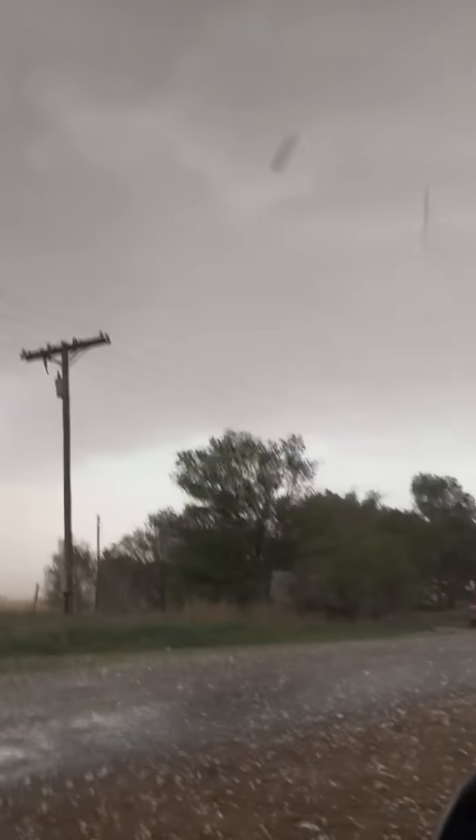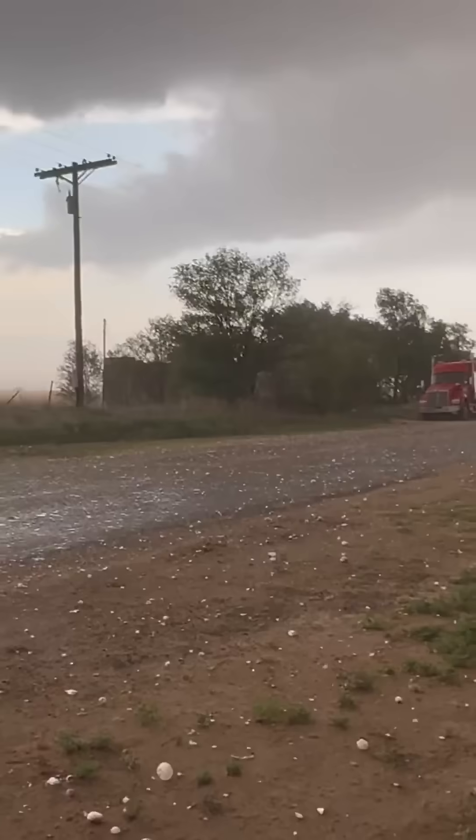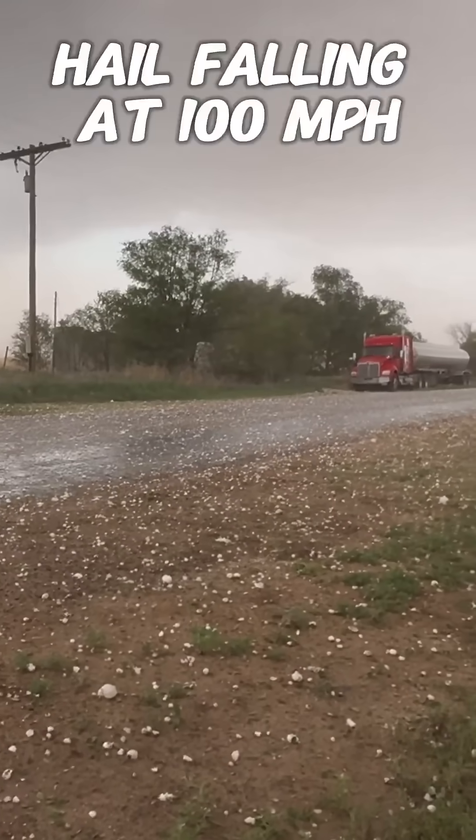Alright gang, this is what a softball-sized hailstorm looks like. I'll show you outside. The rapidity with which they're falling is incredible. Definitely a few 4-inchers — baseballs and softballs. Definitely a few softballs in here.